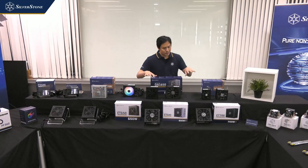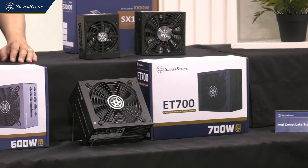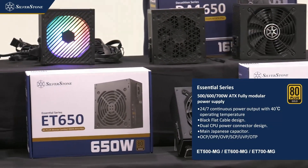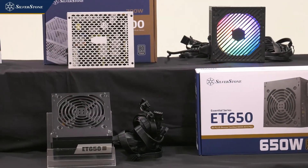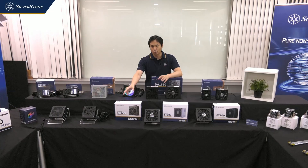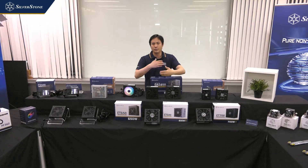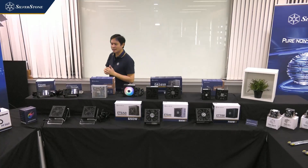Let's look at some of our entry-level models on the bottom row. Here we have the ET700, ET600, and ET650 in modular or fixed cable configurations. With Intel's new Comet Lake CPU announced, lots of motherboards now require two EPS connectors, so we will implement dual EPS connectors into our entry-level power supplies. Dual EPS connector features usually reserved for higher-wattage premium models will slowly be implemented across all our power supplies. That's the power supply section of our expo.